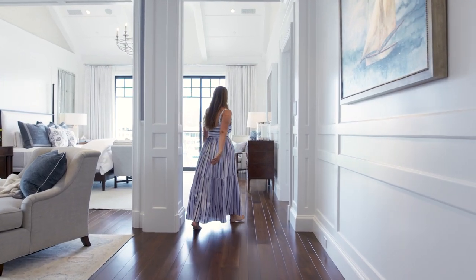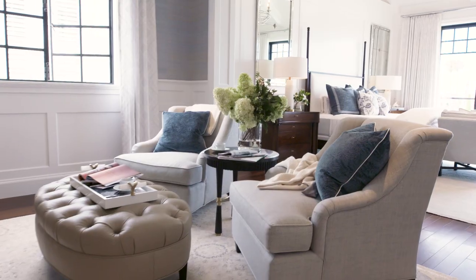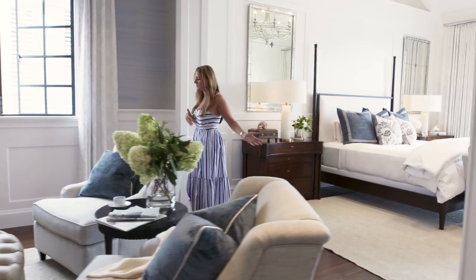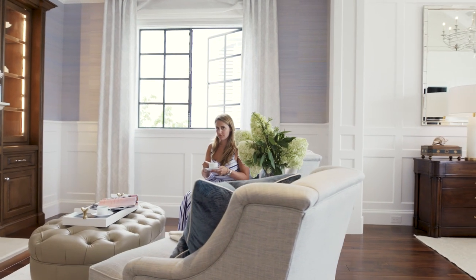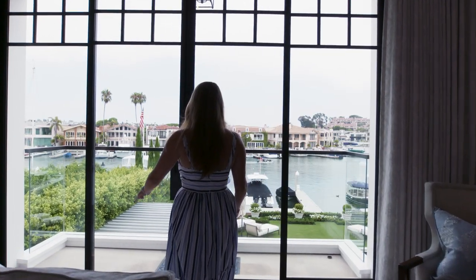What I love most about this bedroom is that it really feels less like just a traditional bedroom and more like a luxury hotel suite. You have your bed obviously, but then over here you have this lovely little sitting area where you can sit, have your morning coffee, read the paper by the fire, or of course turn the other way and look at that incredible view.